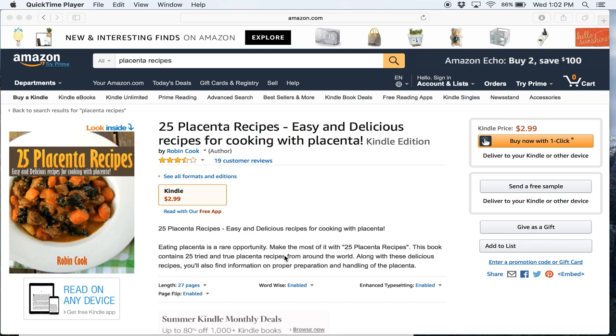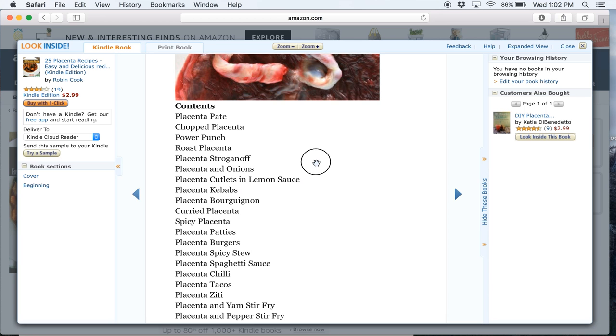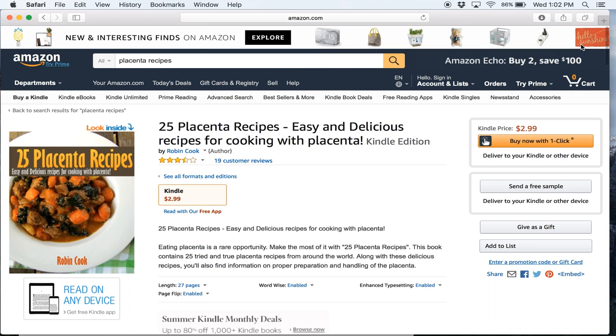Number 2. This book has 25 placenta recipes. What's a placenta? It's part of a woman's body. I find this creepy — how about you?